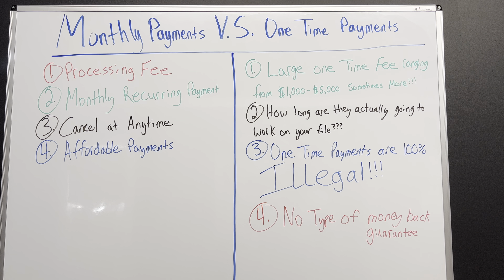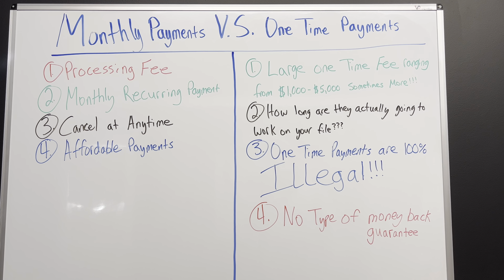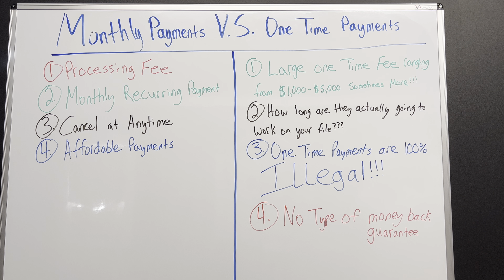What's going on everybody, Everything Credit here. I want to make a quick video to go over monthly payments versus one-time payments, because I know a lot of people offer both of these options. With the monthly option, you will pay a processing fee that usually ranges anywhere from $199.99 up to about $499.99, just depending on what the company charges to get started with the process. Then you will have monthly reoccurring payments.